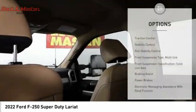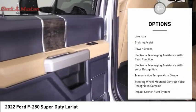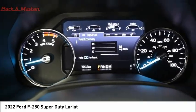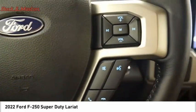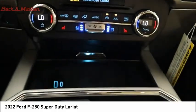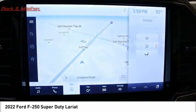Here are some of this vehicle's great options: traction control, stability control, roll stability control, front multi-link suspension, solid live axle classification, braking assist, power brakes, electronic messaging assistance with read function and voice recognition, and a transmission temperature gauge. Searching for a dependable vehicle that looks great too? You found it — so stop in today.